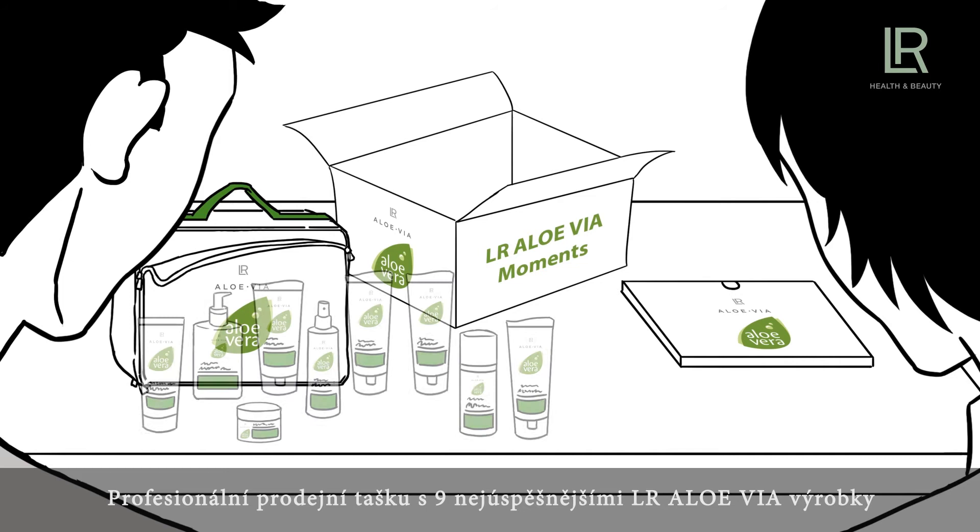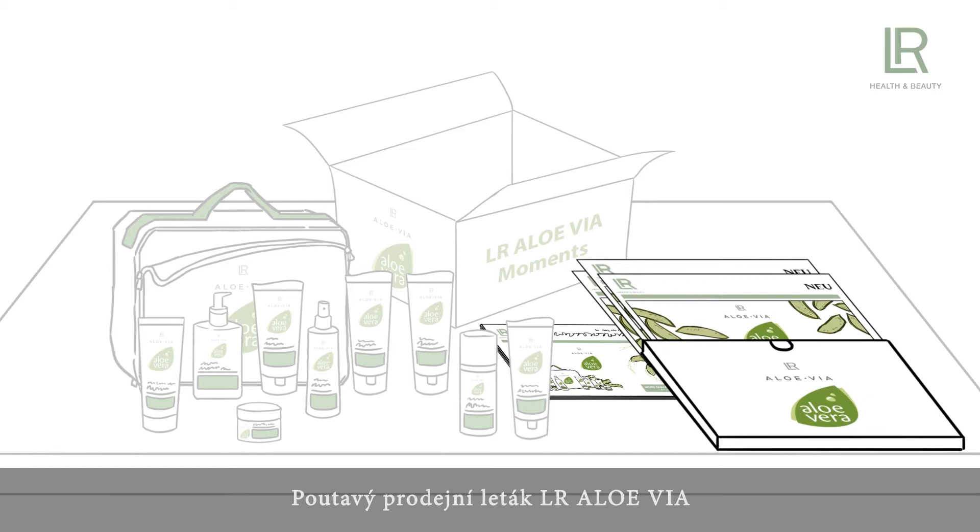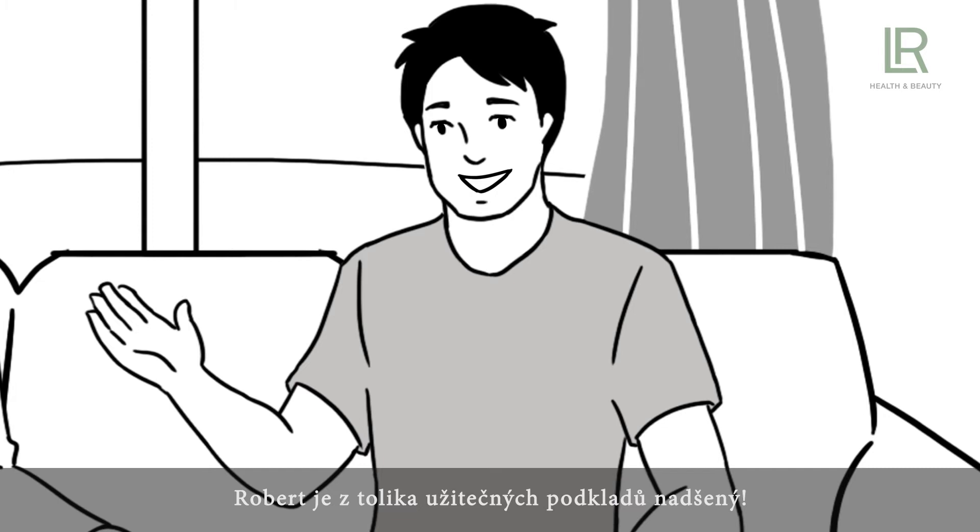The highlight set includes a professional sales bag with nine selected LR Allo Via highlight products, a practical sales guide with all the important information on LR Allo Via Moments, and attention-grabbing LR Allo Via sales flyers. Robert is excited about all those helpful materials.